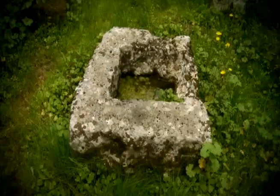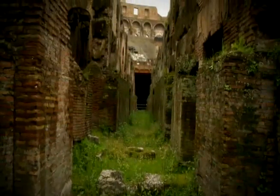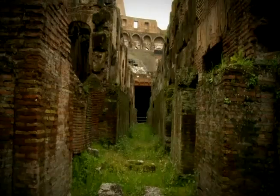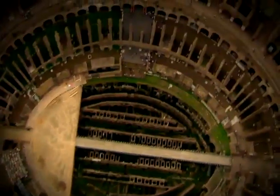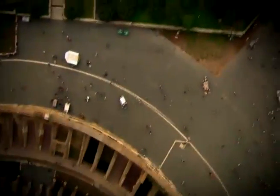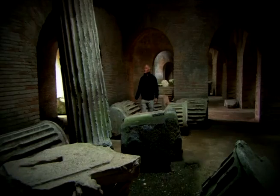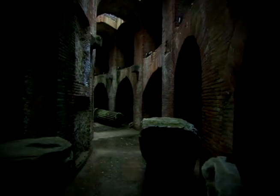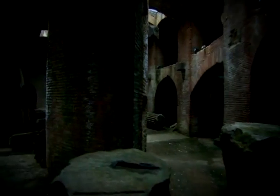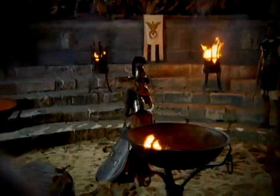Ancient accounts suggest that complex mechanical systems hauled scenery, animals, and combatants up through the arena floor. At the Colosseum, all trace of this machinery has gone. But this isn't the only arena the Romans built — one does survive, preserved beneath a layer of protective volcanic ash. Here, Steve will discover for himself the hidden technology that delivered death to the arena floor.